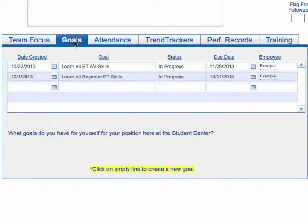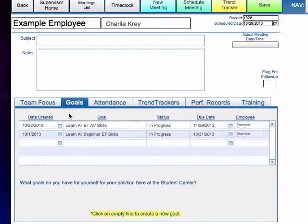Finally, we look at any goals that have been previously set, check on their progress, and also set any additional goals that need to be set.